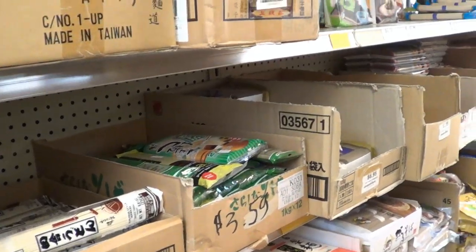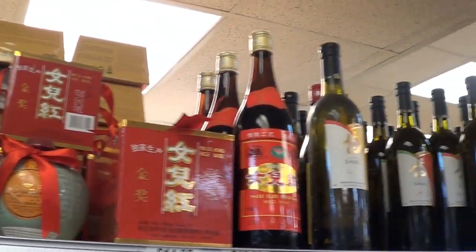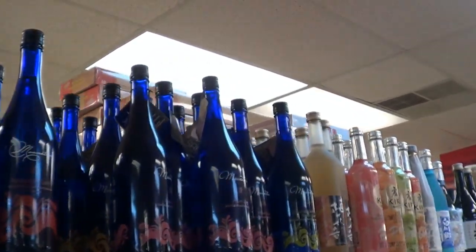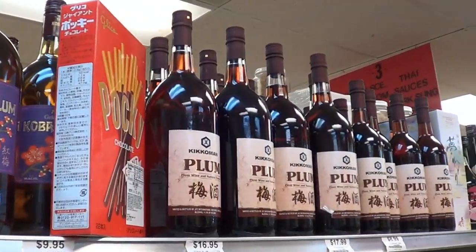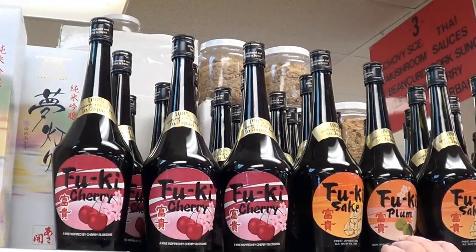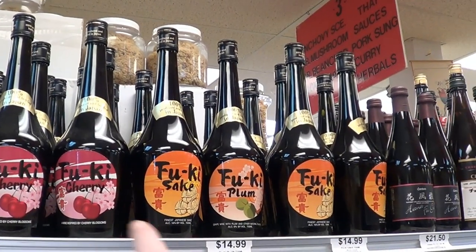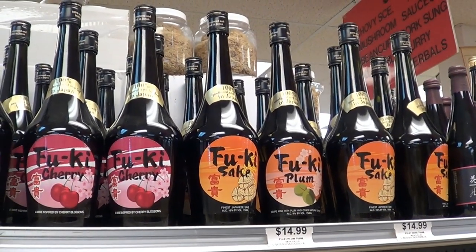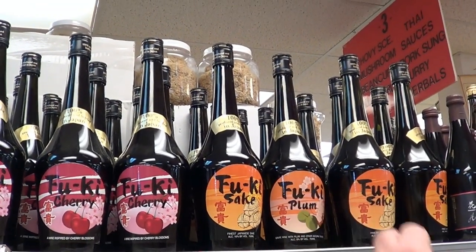They have quite a nice selection of sake and different plum wines and the sorts of things you'd see from countries in the Pacific Rim. I'm rather fond of the plum wine. I've never had the Kikkoman but the Fuki is quite nice. This is actually made in Japan, whereas the Kikkoman is made in the United States, so I usually like to buy products from their native countries when I can, because they have the most experience and it's usually the best.